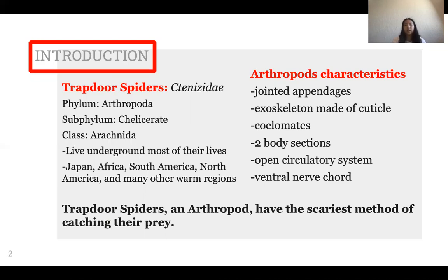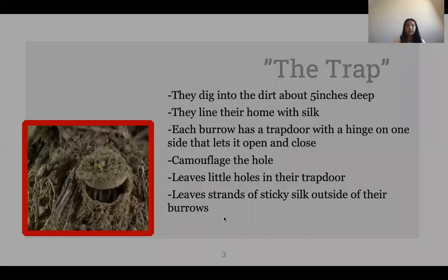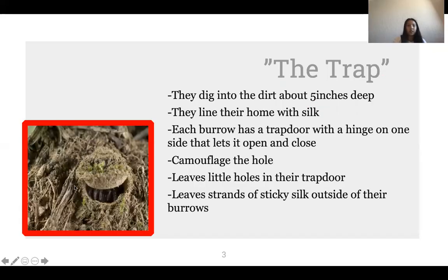Trapdoor spiders are arthropods with one of the most remarkable methods of catching prey. As you can see on the left, there is their trap. These spiders are about an inch long and dig into the dirt about five inches deep, lining their small burrows with silk. This silk is important because it helps keep moisture in the burrow and makes it easier for the spiders to move around. Each burrow has a trapdoor, as you can see right here, and on one side there is a hinge made of silk so the other side can open and close.